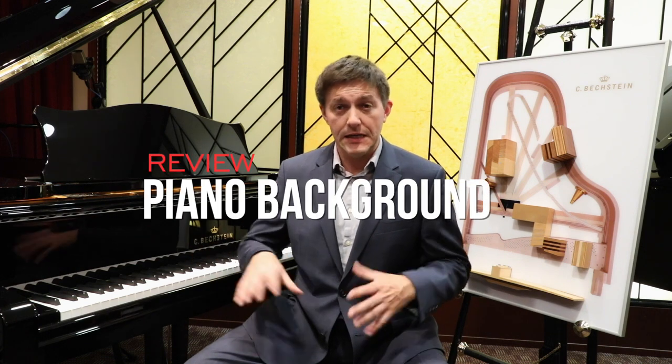I need to put Bechstein as a brand and this concert line into some context because people who know Bechstein, people who have heard of Bechstein or are familiar with what they've done a century ago or some of the instruments from the Golden Age, will need to reintroduce themselves to these instruments. This is not the Bechstein of the 1920s, this is not the Bechstein of the late 1800s.